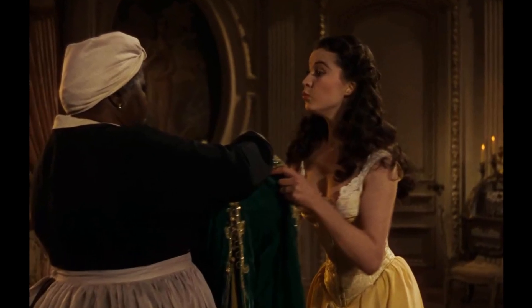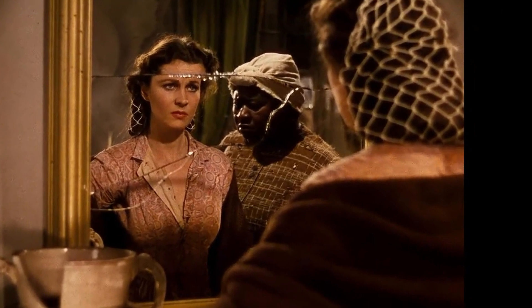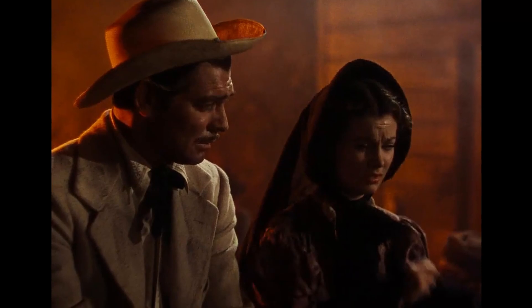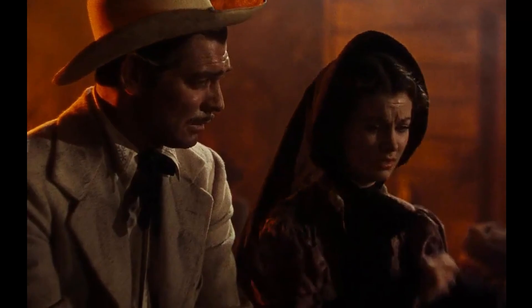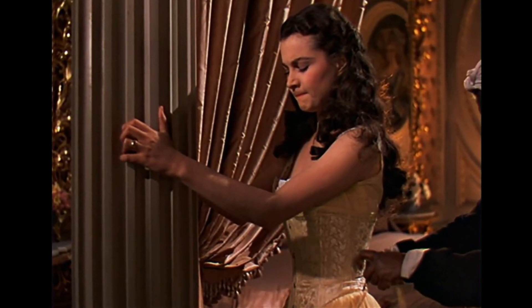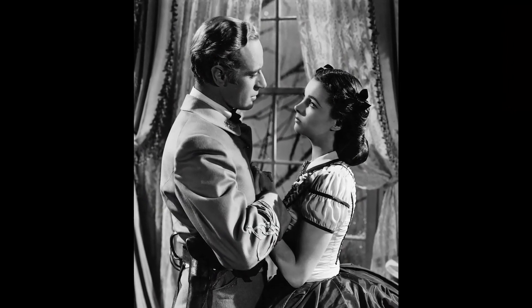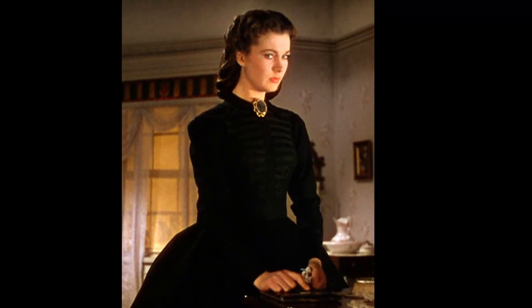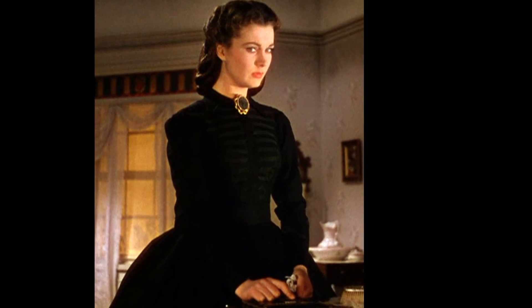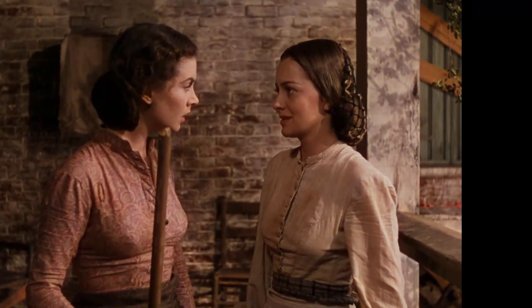Regardless of its intended meaning, this peculiar moment serves as a brief respite from the heavy themes present throughout the film. As Scarlett escapes the confines of the hospital, she is momentarily freed from the harsh realities of war and loss. The open door represents a gateway to a world beyond her immediate surroundings, offering a glimmer of hope amidst the chaos. The oscillating door at the hospital is just one example of the many captivating elements that make Gone with the Wind a timeless piece of cinematic history.